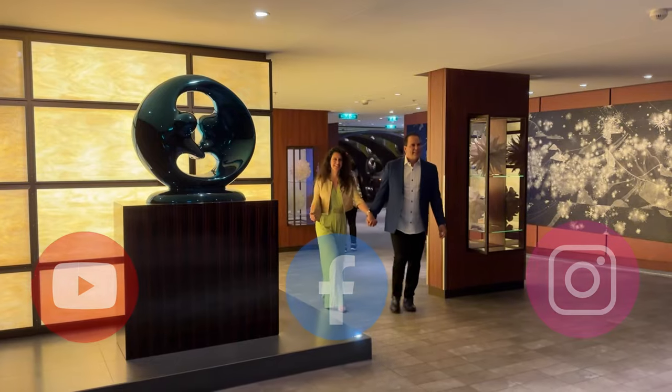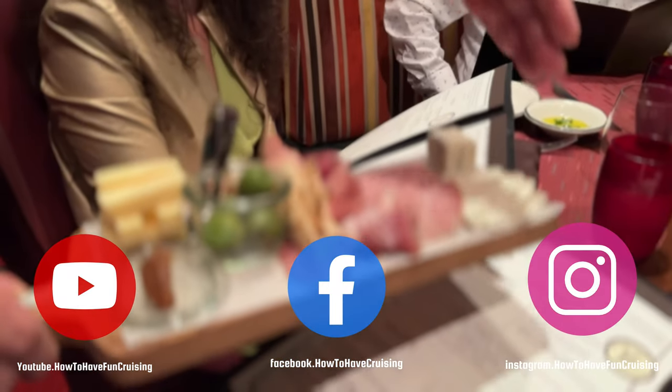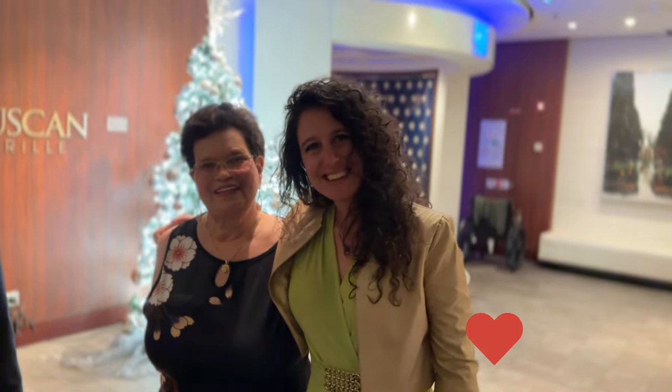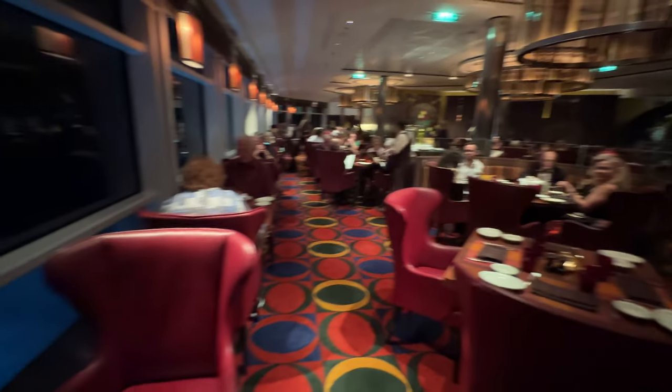Definitely hit that subscribe button, hit that like button, and check out our Facebook and Instagram to learn as much as you can about all the different cruise ships. So when you arrive, you're ready to go, have everything planned out, booked, and know what you're doing. Thank you so much for watching 'How to Have Fun Cruising' — let's get started.